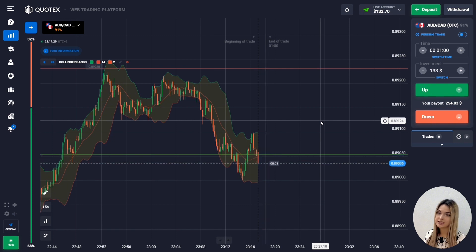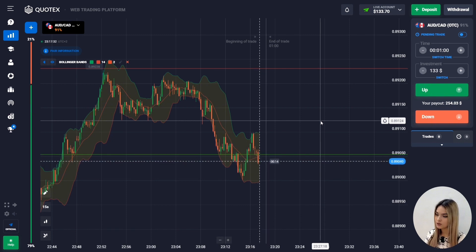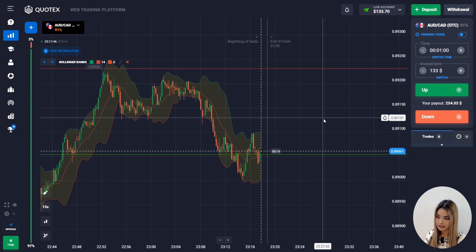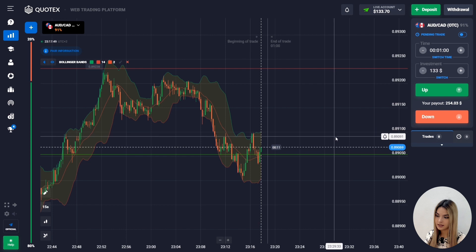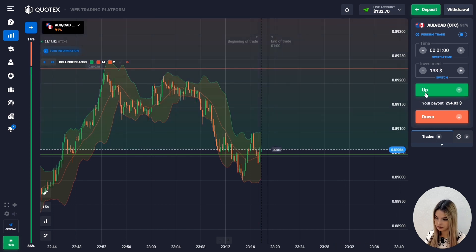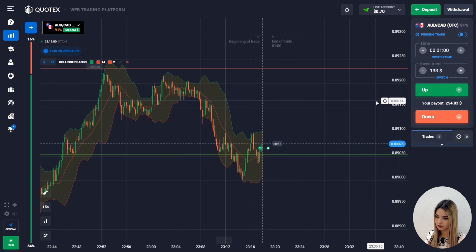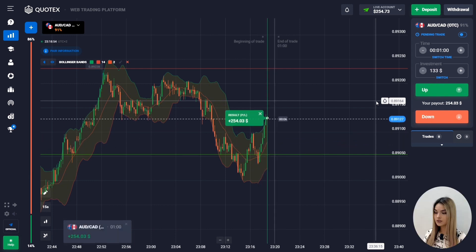Now let's see what happens in the market next. The price tested the support level but then the chart crossed the middle line of the indicator from the bottom up and the price began to actively move up. After repeated testing of this level at the intersection of the middle Bollinger line I want to try to make an upward movement and I will open a deal with 133 dollars. During this time the chart managed to go much higher, which brings us profit from this deal.